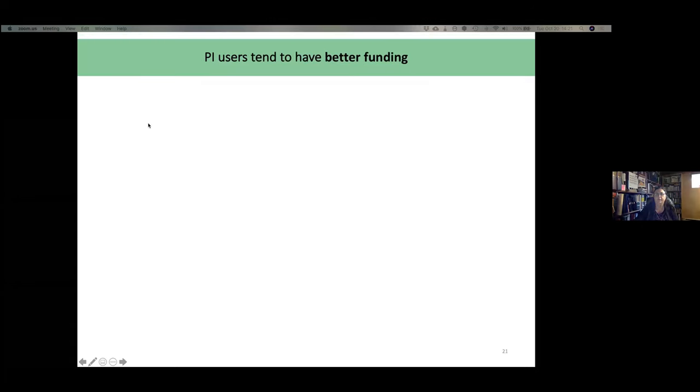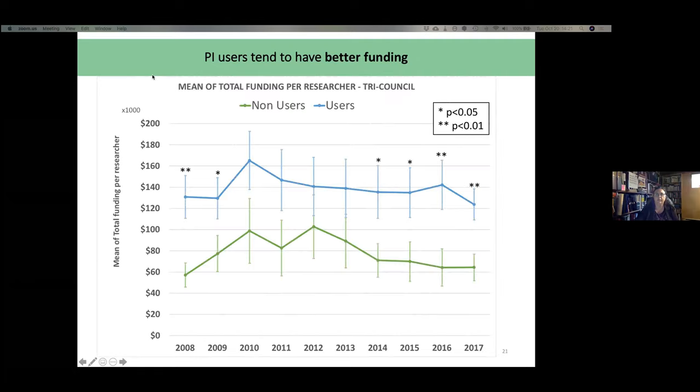We also studied funding from the three federal councils, and PI users tend to have better funding. Users in blue show a higher level of funding than non-users in green — this is the average funding per researcher per year. Significant differences between groups were found for the years 2008, 2009, and 2014 to 2017.